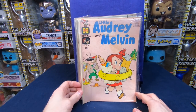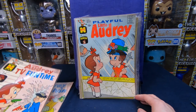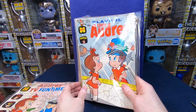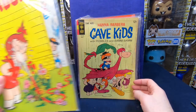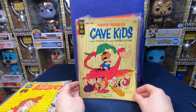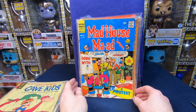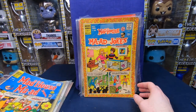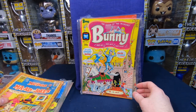Lil' Audrey and Melvin number 24, Lil' Audrey TV Funtime number 15, Playful Lil' Audrey number 68 — that's a cute cover, love that. Lil' Audrey number 67. Hanna-Barbera Cave Kids — okay, that's a cool cover. Mad House Mad Jokes number 70, Mad House Mad Jokes number 66.